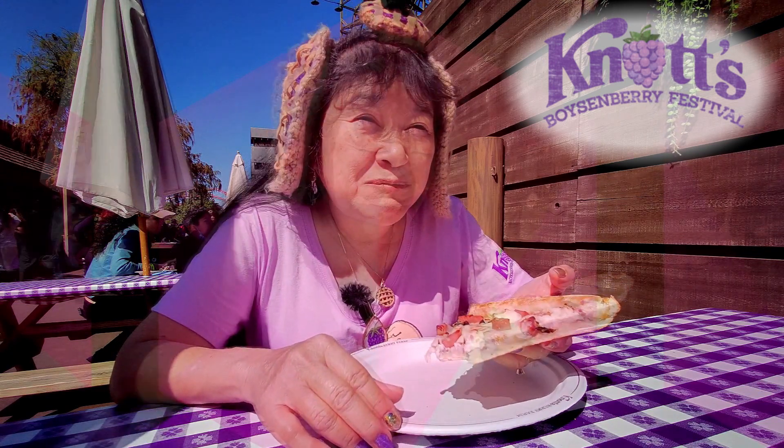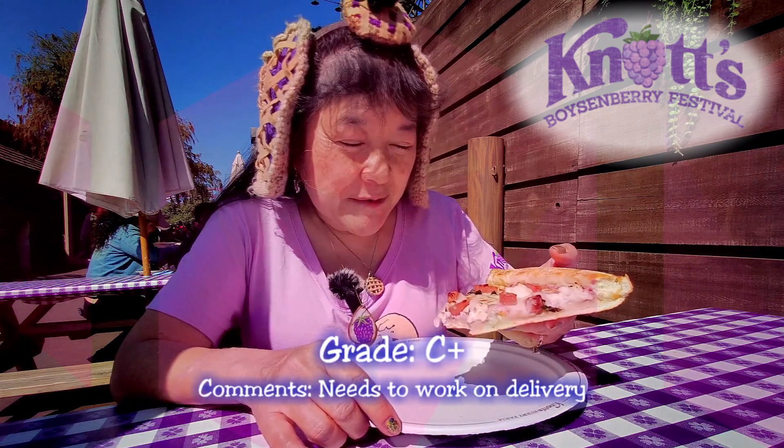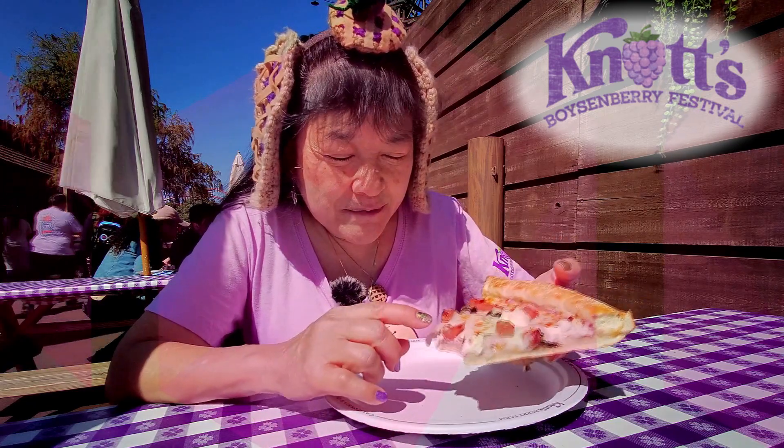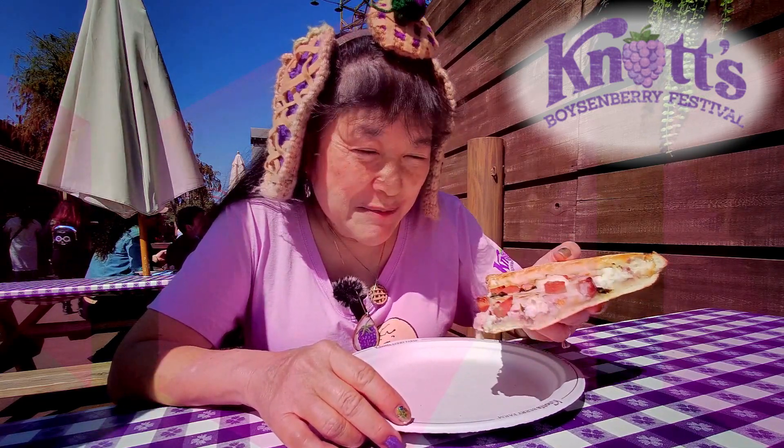It's not too bad. I think I would rate it maybe a B minus or a C plus. I don't know if the cream cheese really goes with the rest of it. It is on the meal plan though, so that kind of makes up for a little bit of the grade.